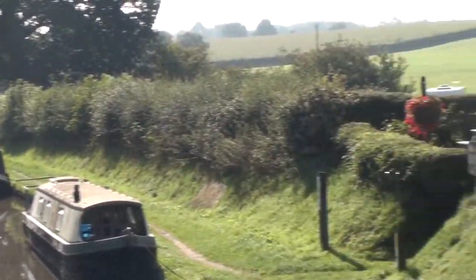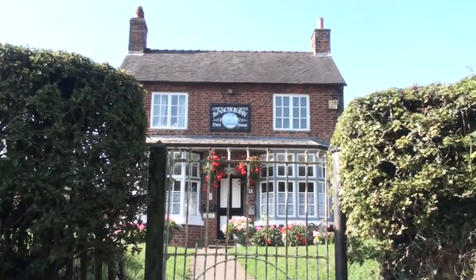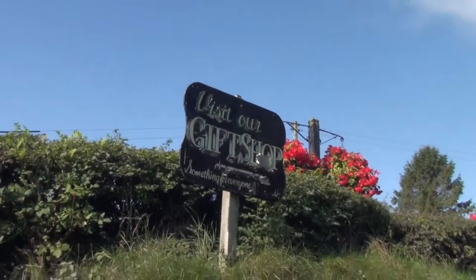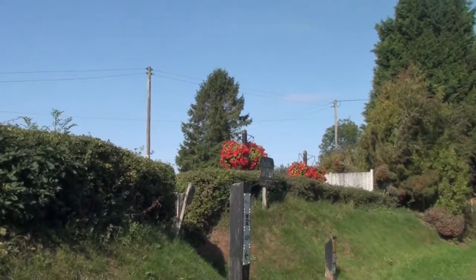Of course, back in the summer it was a very different story. As you come out of the Grub Street cutting, you're almost immediately on top of the famous Anchor Inn. It's a very old-fashioned pub and probably one of the best known on the canal. It serves Wadworth 6X, by the way.